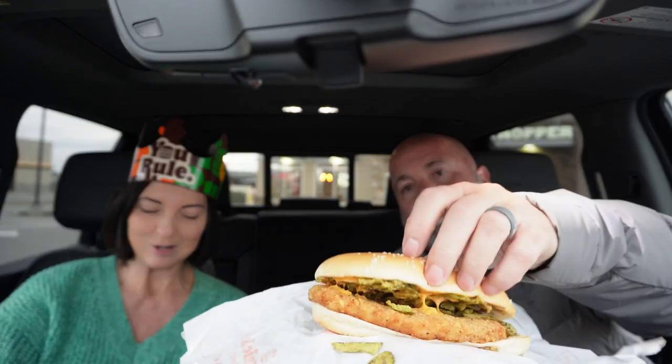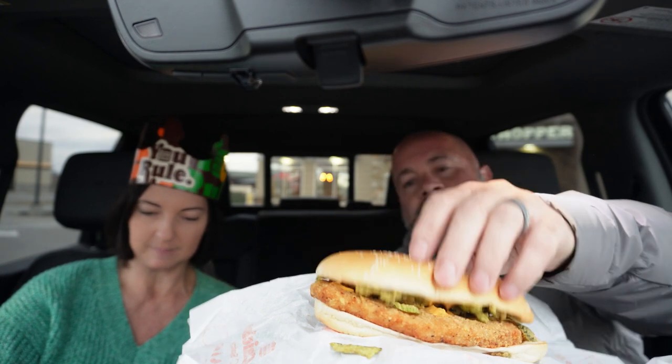Burger King is debuting what they're calling their international chicken sandwich trio. They're adding the new Mexican Original Chicken Sandwich, which is basically their lightly breaded chicken with spicy queso and crispy jalapeños on a sesame seed bun. I'm a huge fan of their Original Chicken Sandwich — this is basically the same thing just with queso and jalapeños.